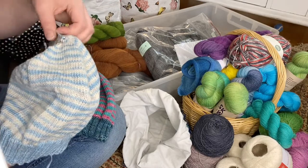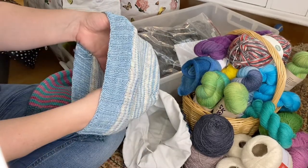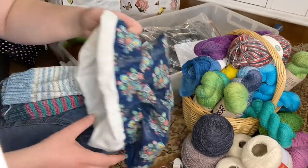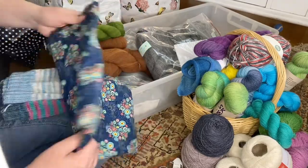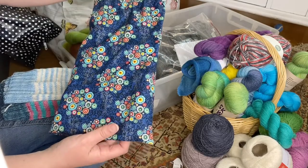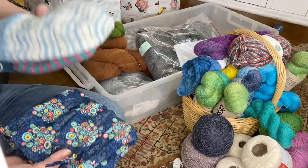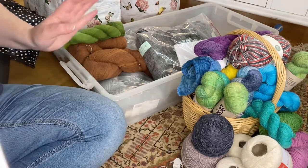I haven't even woven in the ends on this hat and I don't know who it will fit — it needs the ends woven in before I can decide that. And a project bag cleared out — this is a project bag my mom sewed. So much yarn already just gone!